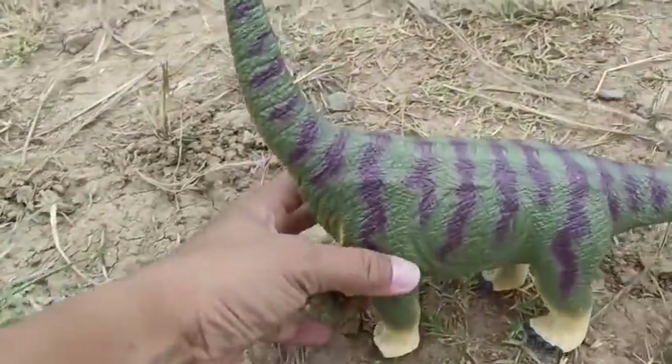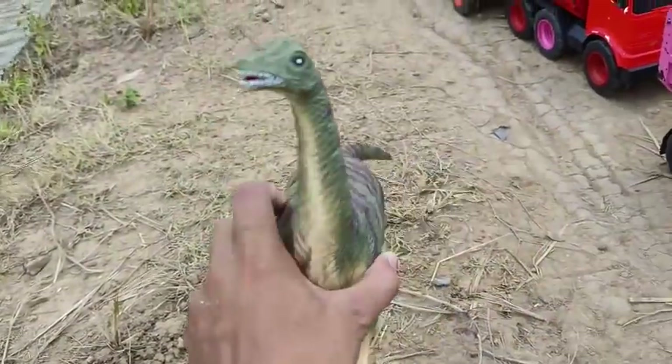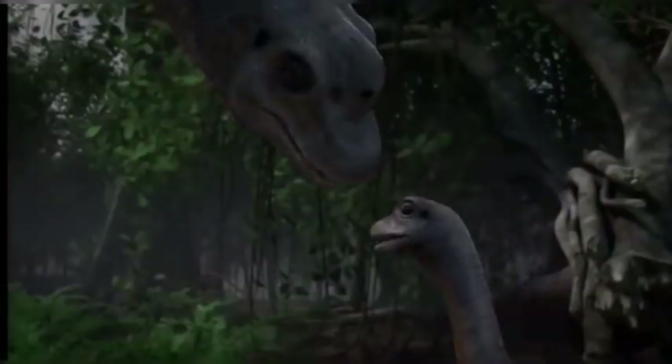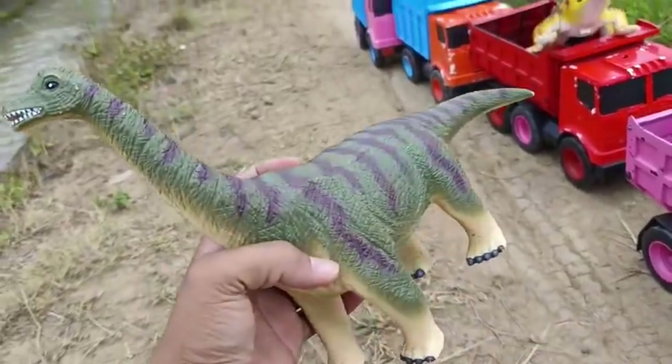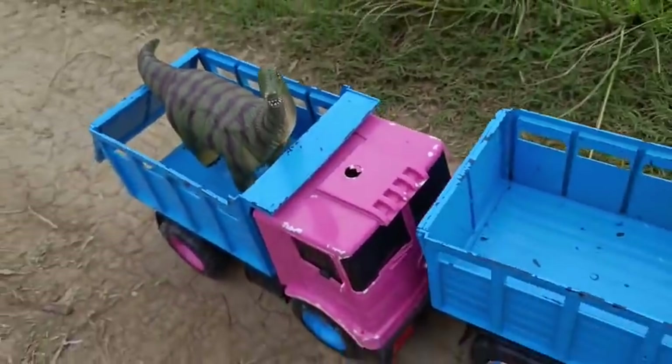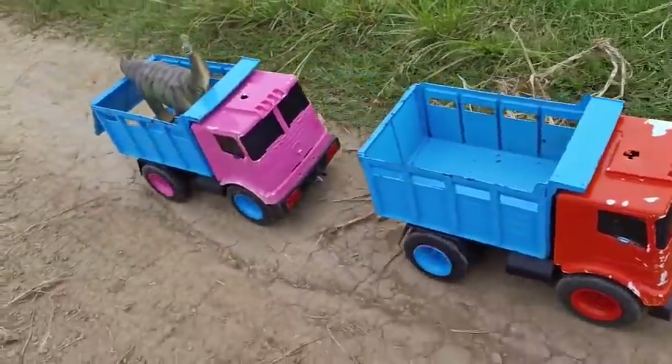Lihat ini teman-teman, ada Brachiosaurus — si leher panjang! Wow, mantap sekali! Kita taruh paling belakang teman-teman! Oke lanjut lagi Pak Sobat, kita taruh mainan lagi! Yuhuu!